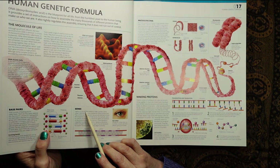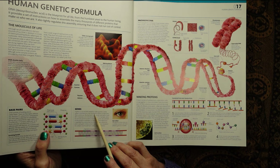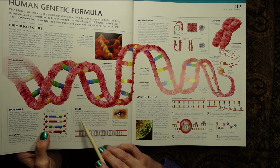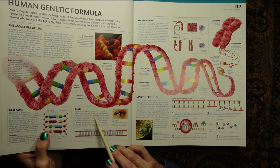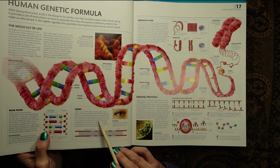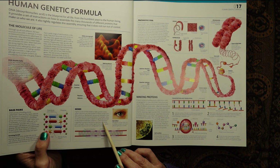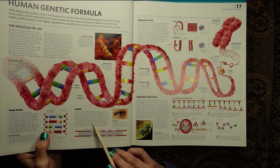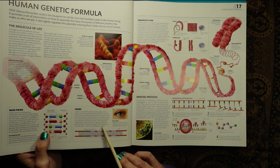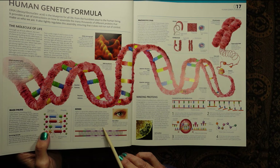A gene is a unit of DNA needed to make a protein. Genes range in size from just a few hundred to millions of base pairs. They control our development, but are also switched on and off in response to environmental factors. For example, when an immune cell encounters a bacterium, genes are switched on that produce antibodies to destroy it. Gene expression is regulated by proteins that bind to regulatory sequences within each gene. Genes contain regions that are translated into protein — exons — and non-coding regions — introns.